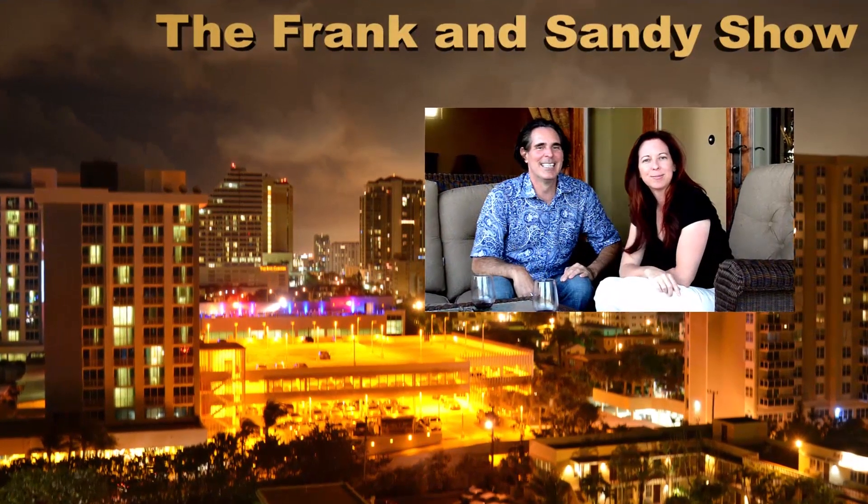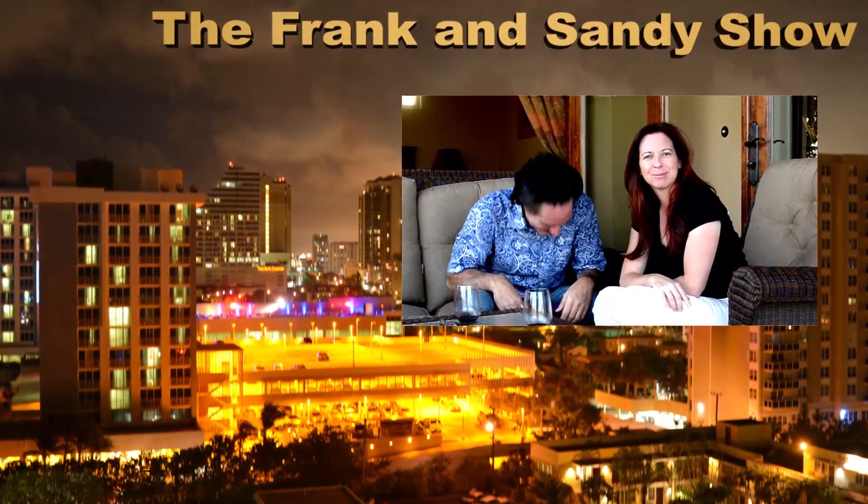Hey everybody, welcome to the Frank and Sandy Show. I'm Frank and this is Sandy. Say hello, Sandy. Hello.